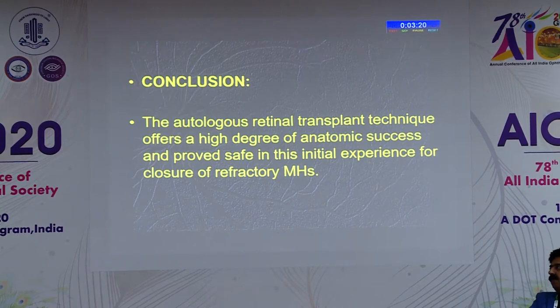When you start with refractory macular holes and have no other option beyond plugging with ILM or other non-retinal tissue — which does not have the full thickness retina — the concept comes from there: you put retinal tissue per se and see how it functions. We also have similar Indian data.